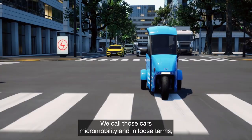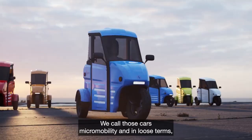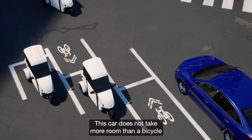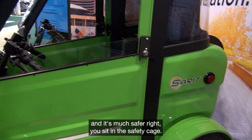We call those cars micro mobility. In loose terms, that means you can park at least four of those in a regular car parking spot. This car does not take more room than a bicycle, and it's much safer — you sit in a safety cage.